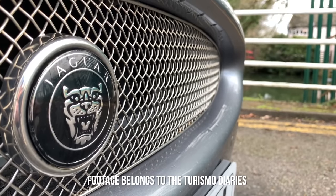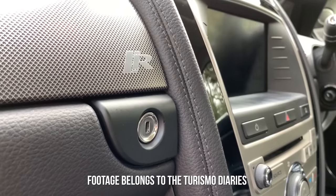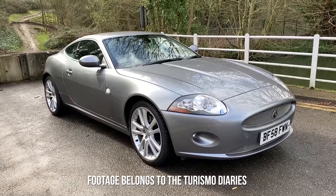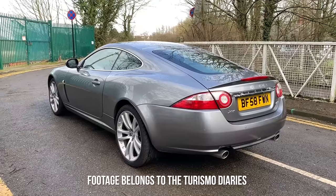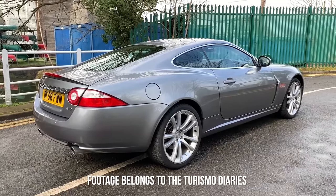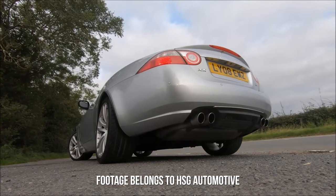Number two is probably the most beautiful car on this list: the Jaguar XKR. More specifically the X150 generation which ran from 2006 all the way to 2014 with a facelift in 2011. The XKRs that fall within our budget come with a 4.2 litre supercharged V8 engine which produced around 420 horsepower. Most importantly of all though, it sounds like this.